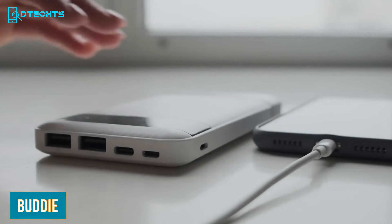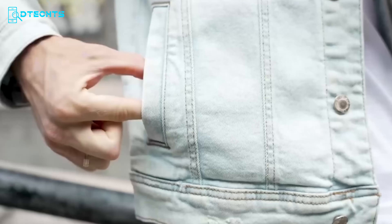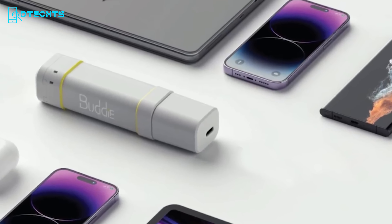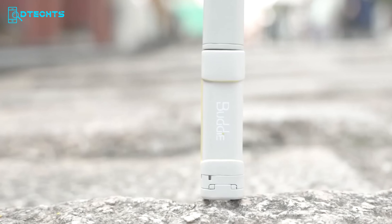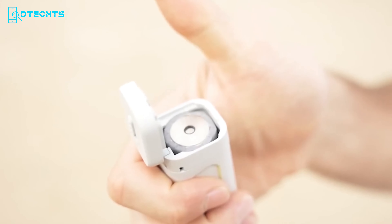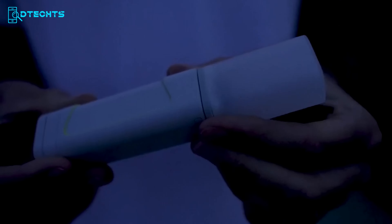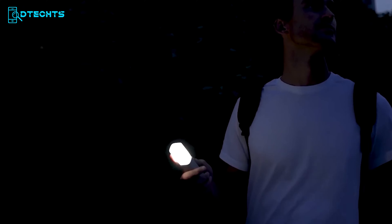Sometimes it becomes really tough to carry a bulky power bank as an EDC item, but not the Buddy. Its innovative design is really compact compared to its peers, making it easier to carry daily. Despite being so compact, this power bank packs a punch with a 5,000mAh battery that can recharge a standard smartphone over once. The fast charging feature helps it recharge quickly within minutes. The batteries inside are easily removable, and this power bank can also be used as an interchangeable battery tool, functioning as a flashlight and more.